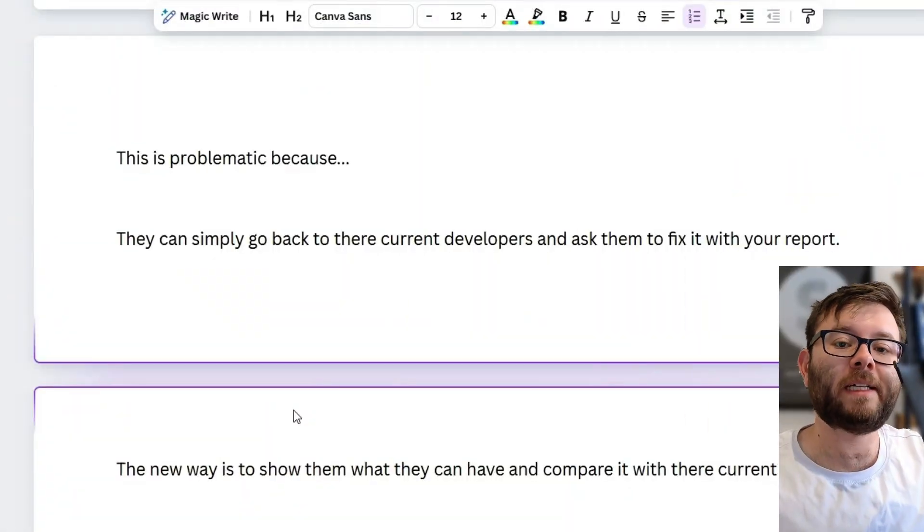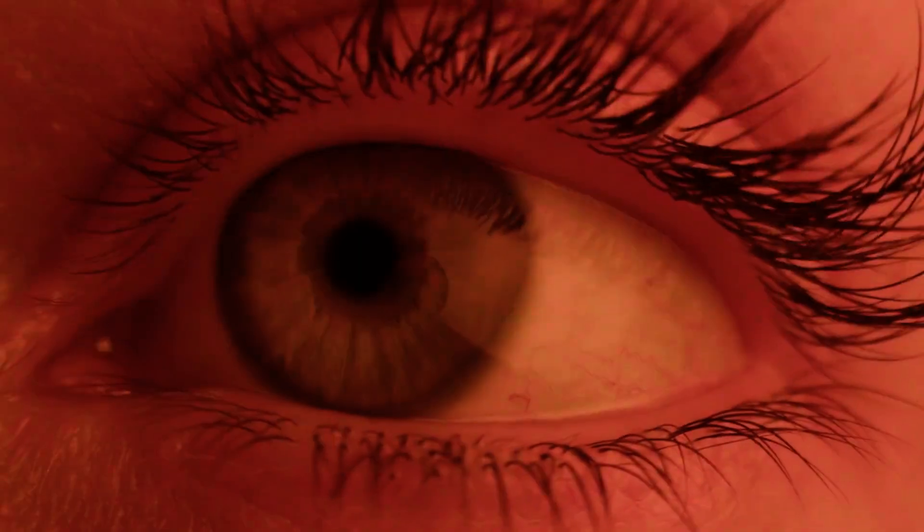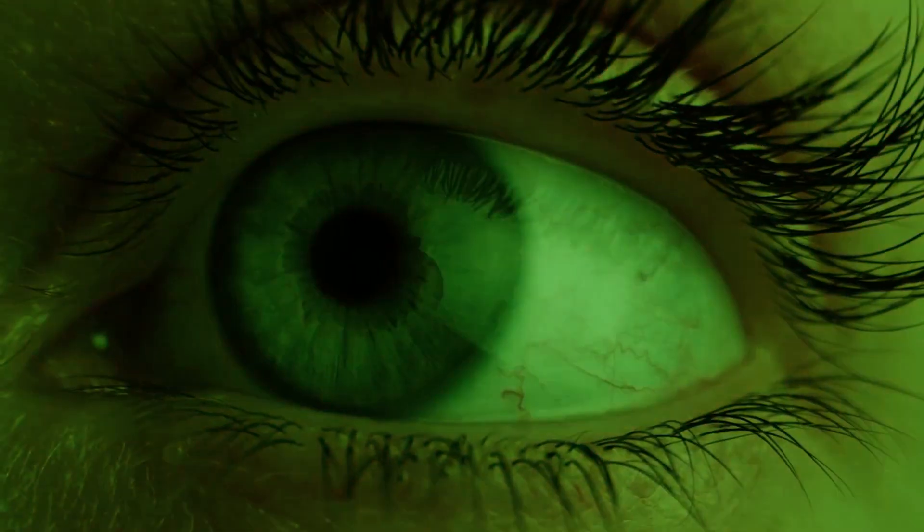Now, the new way to do this — and this is only possible because we have AI — is to simply show them the new website they can have. You might be thinking, do I need to build a whole new website for a customer who's not even paying me? Not quite. We're actually going to use AI to build this website for us, so within five minutes we can have a first draft of a beautiful website to present to our clients, and we can offer them a drop-dead amazing price if they take us up on it.